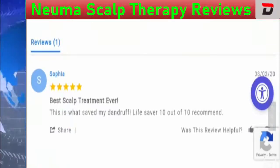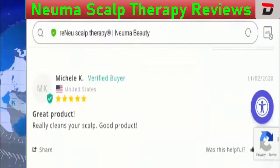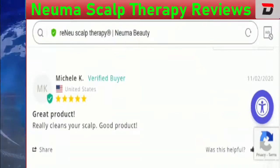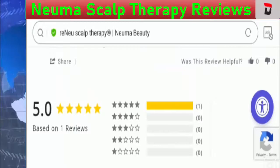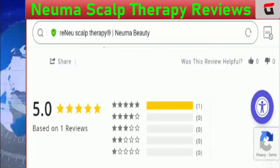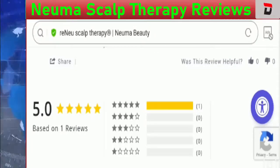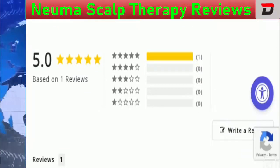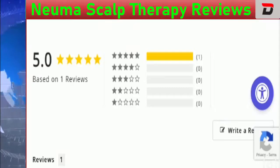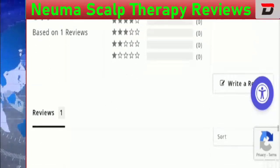There are five-star ratings on the official website, with one review describing it as a great cleanser for the scalp, posted by a verified customer. We also found mixed reviews on other platforms. About 70% of people are satisfied with the results, while 30% seem disappointed due to reasons like the price or product description.